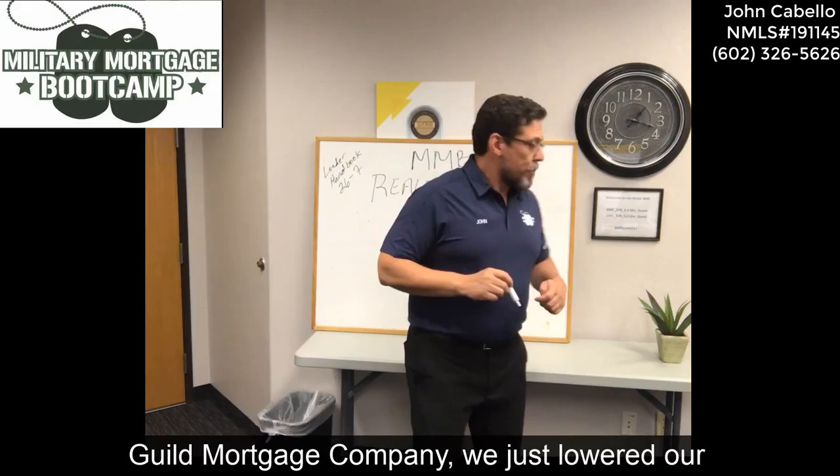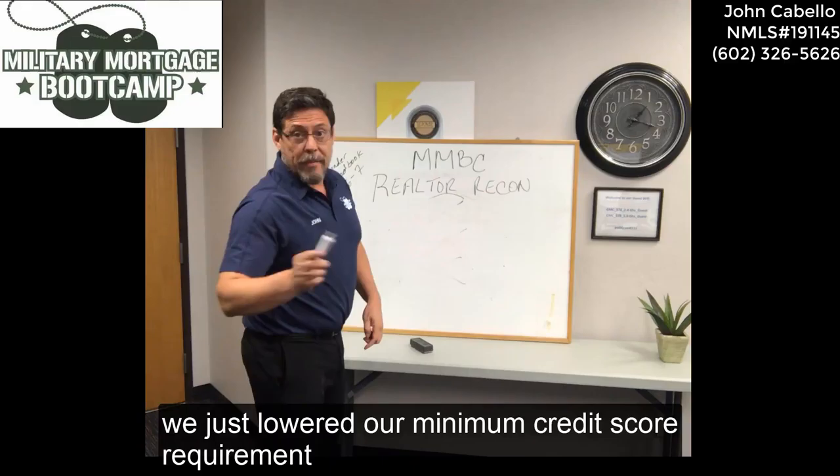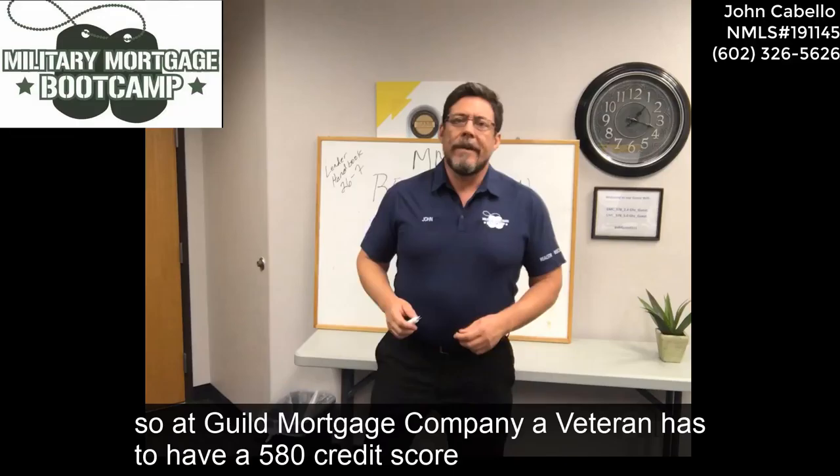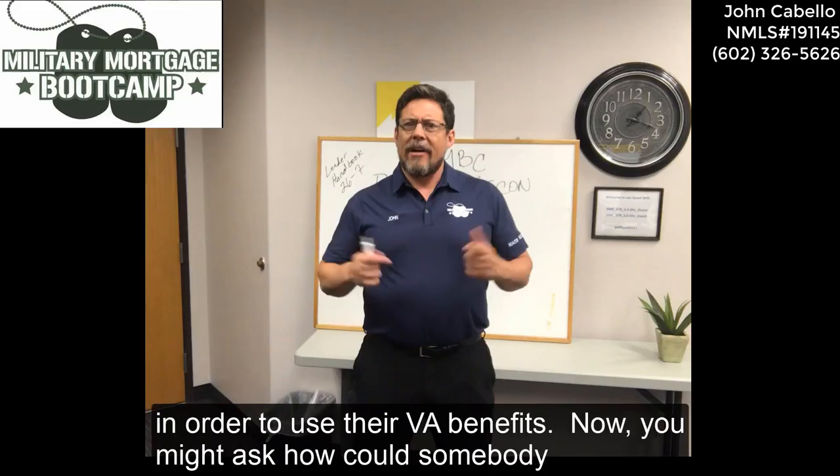Guild Mortgage Company has just lowered our minimum credit score requirement from 600 to 580. So at Guild Mortgage Company, a veteran has to have a 580 credit score in order to use their VA benefits.